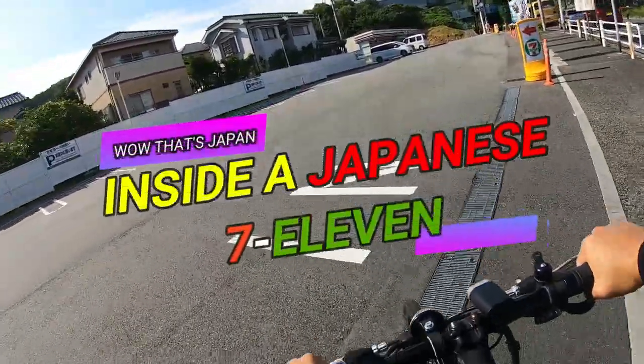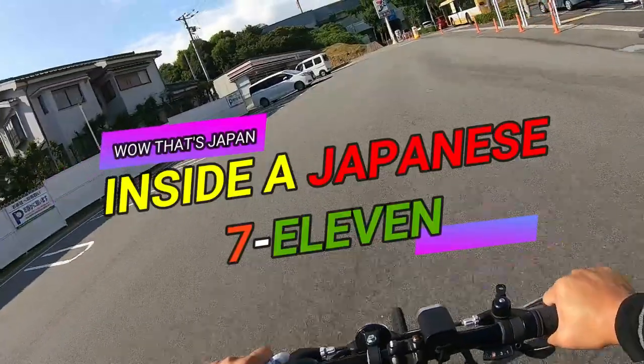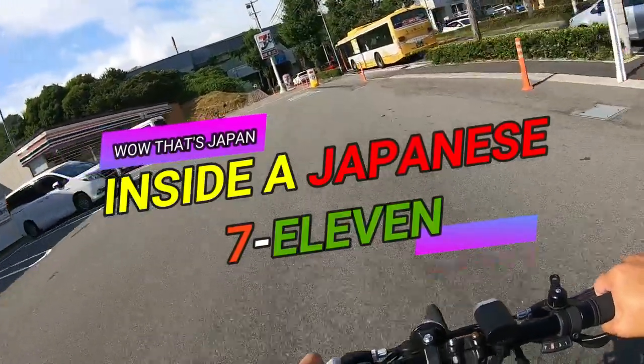I'm going to try to record the inside of this 7-Eleven. I'm going to buy some ice cream.